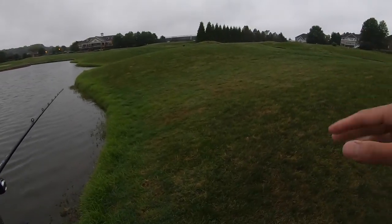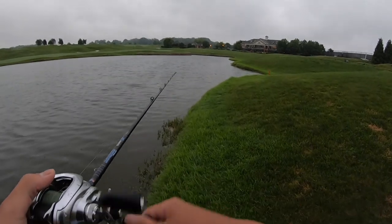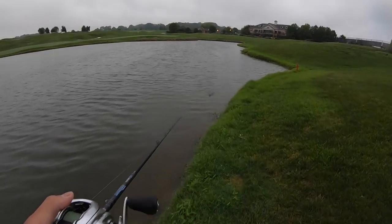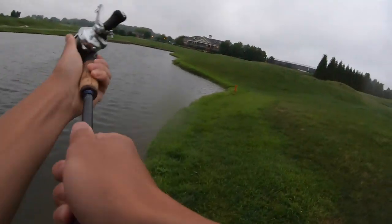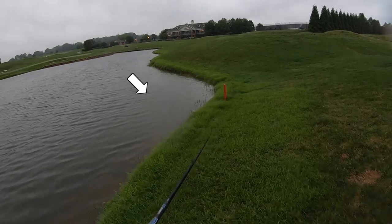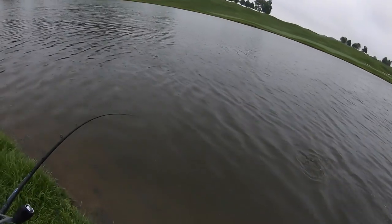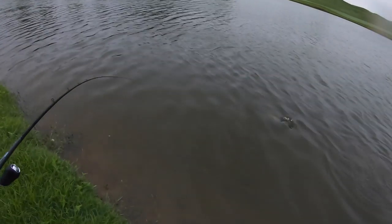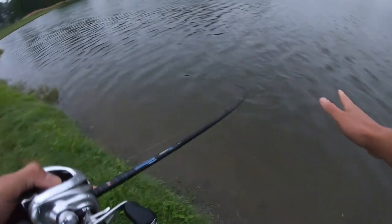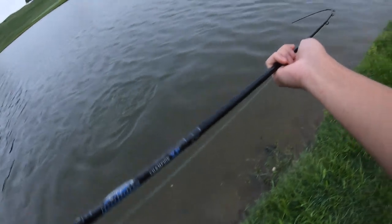We got thunderstorms coming in so we're gonna fish this bait and one more, then we gotta call it quits because I don't want to get struck by lightning. Oh - the Whopper Plopper! Yes, that's what I'm talking about baby! So this guy's not as big but it's a much harder fighter - because when these fish get obese they can't really move as much. This is a beautiful three to three-and-a-half pounder, a lot of spunk on them.